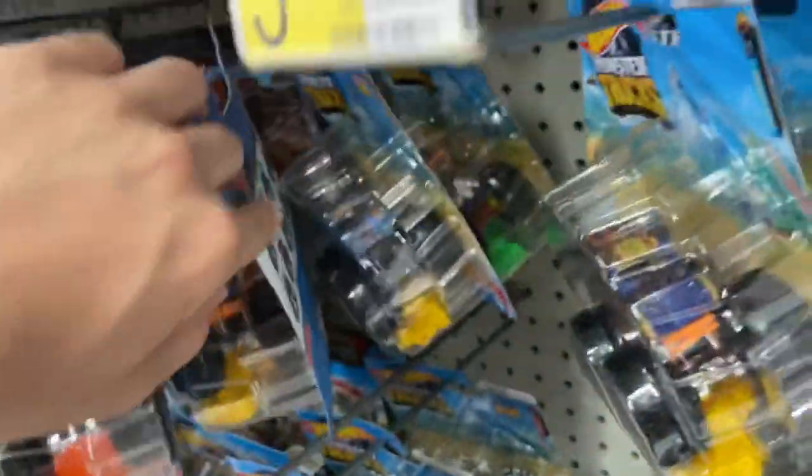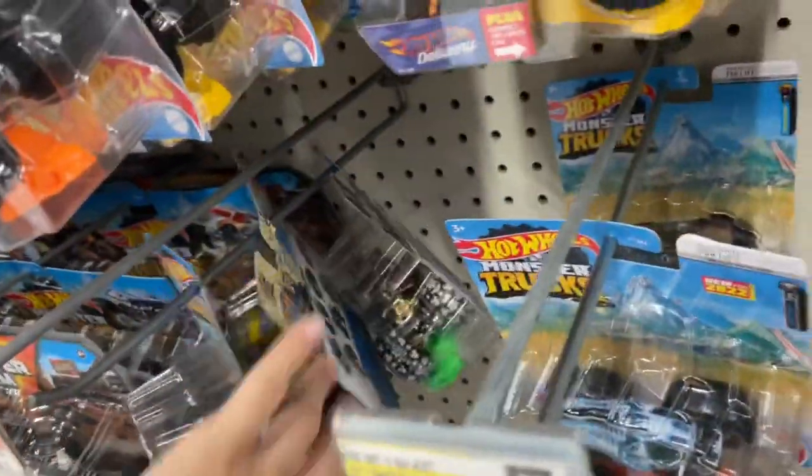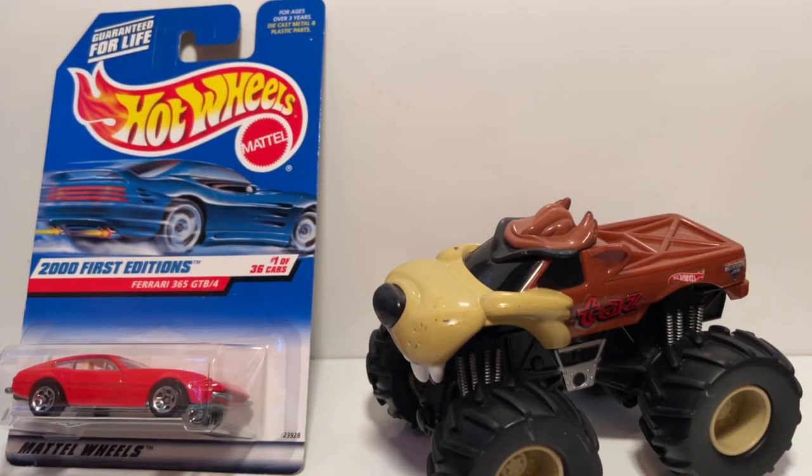I went to Walmart and found the new Hot Wheels Monster Truck mix RC. I haven't really gotten a lot of Hot Wheels Monster Trucks lately, but I ended up getting a few. I don't even know if I got the whole mix — I just grabbed the ones I knew were new. I obviously had to do the voiceover so I didn't say anything in-store.